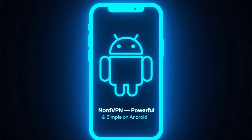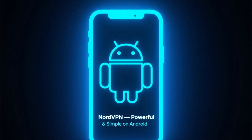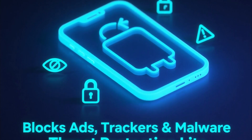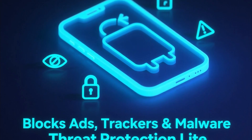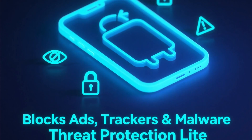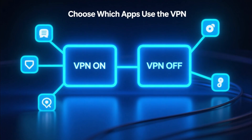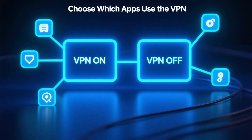Let's start with NordVPN. Its Android app is one of the most advanced on the market, yet it's still easy to use. You get AES-256 encryption, a no-logs policy, and a built-in feature called Threat Protection Lite, which blocks ads, trackers, and malware right on your phone. It also offers split tunneling, so you can choose which apps use the VPN and which ones don't — perfect for banking apps or local services.